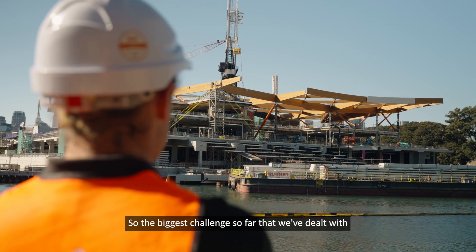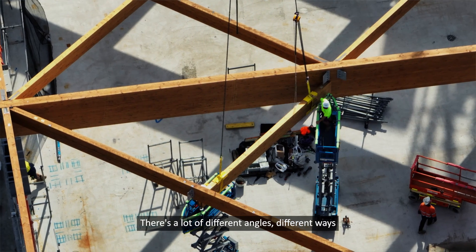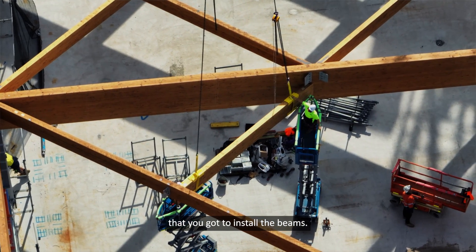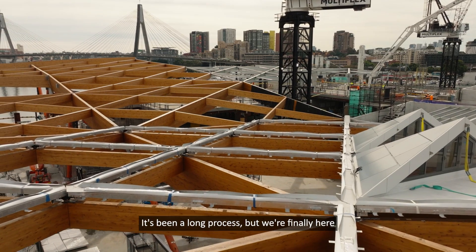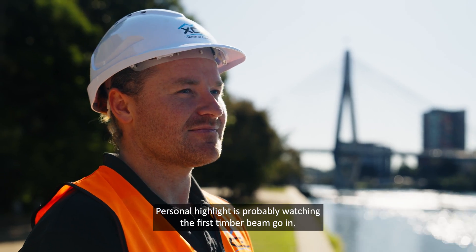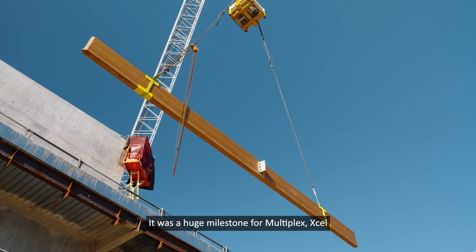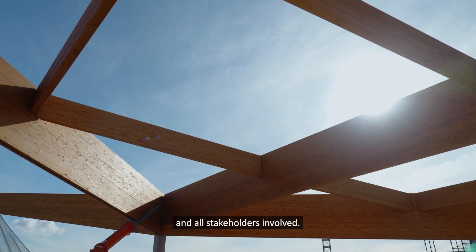The biggest challenge we've dealt with is probably the geometry of the roof structure — there are a lot of different angles and different ways you have to install the beams. It's been a long process, but we're finally here and installing beams. A personal highlight was watching the first timber beam go in. It was a huge milestone for Multiplex, Excel, and all stakeholders involved.